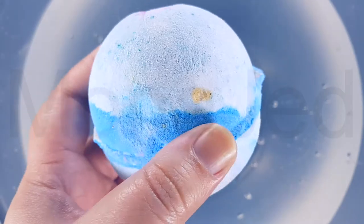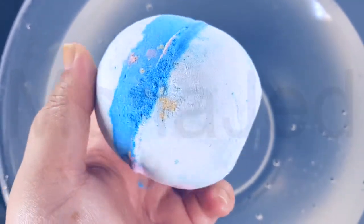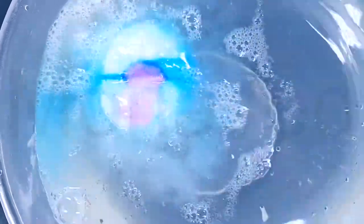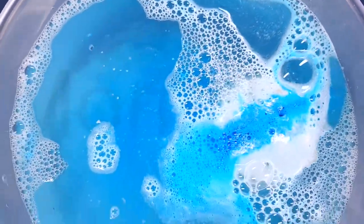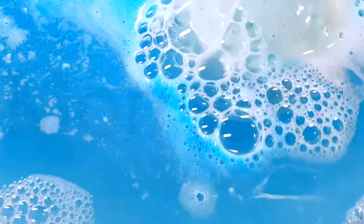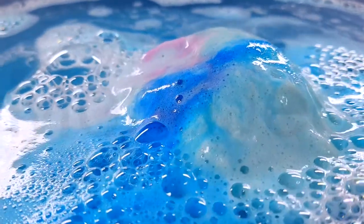Now on to the frozen bath bomb demo. The tagline on their website is 'Let it go.' Do you want a bath bomb to splash and play in? Enjoy a magical exhilarating bath in your blue silver glittering kingdom. This bath bomb is your choice if you like subtle floral fragrances, a joyful energetic feeling, lots of glitter, or if you're a fan of the Disney film Frozen.